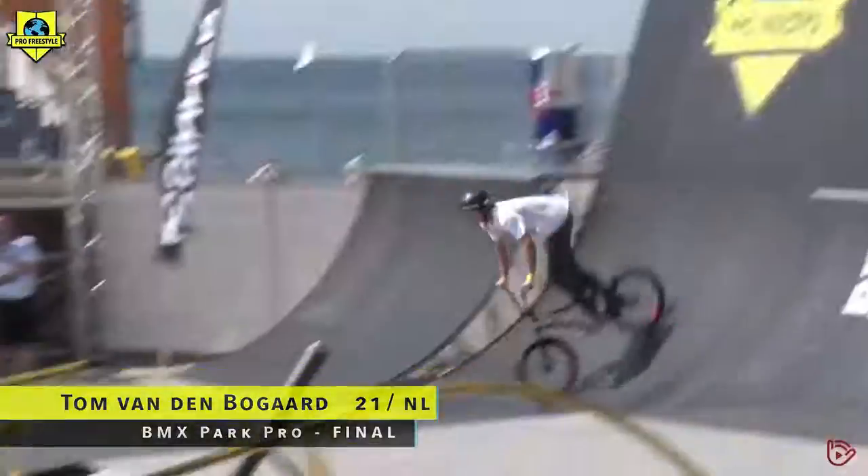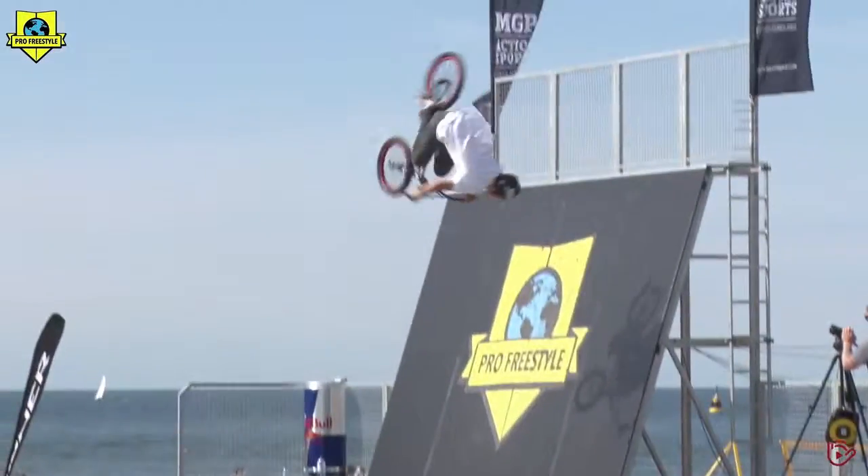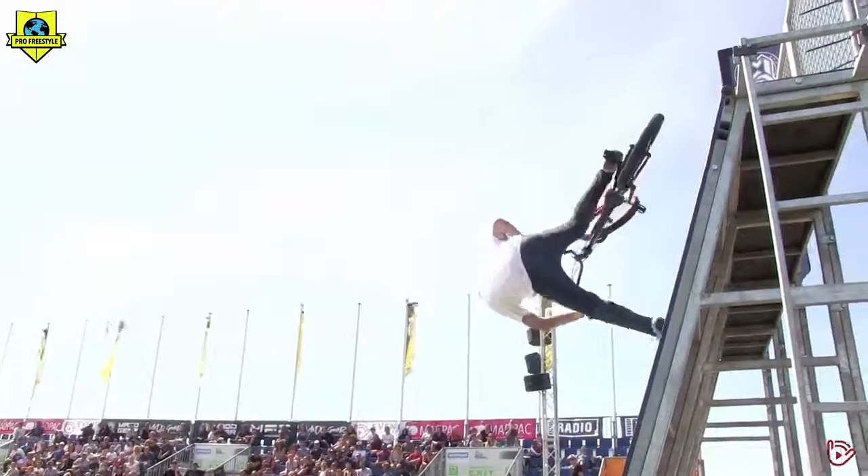Yeah, Tom — flying higher than anybody off that wall. And massive flight over the box. Huge flyer, kicker, big dog side.